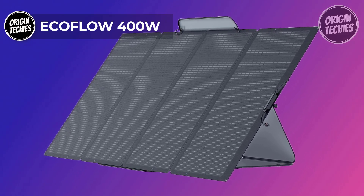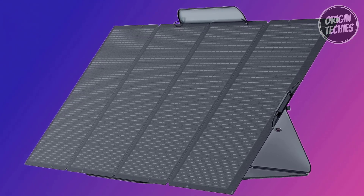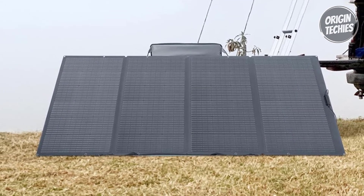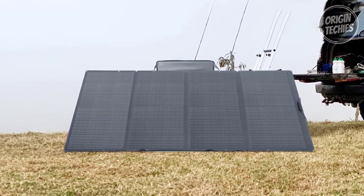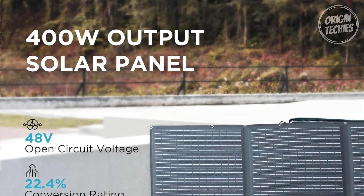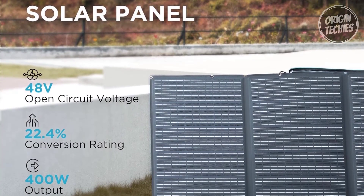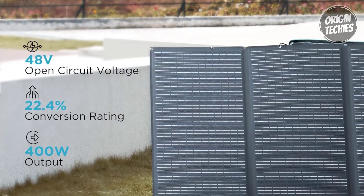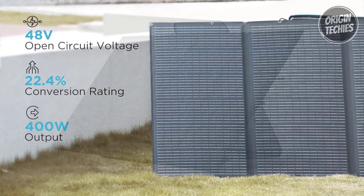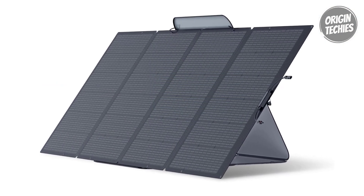The EcoFlow 400-watt solar panel is a pinnacle of high-performance renewable energy solutions, priced at $1,010. With a robust 400-watt power input, this solar panel delivers exceptional efficiency, providing a substantial energy boost to your power station. Its cutting-edge monocrystalline cells coupled with a high-transparency design generate more energy than standard solar panels, boasting an impressive conversion rate of 22.4%.